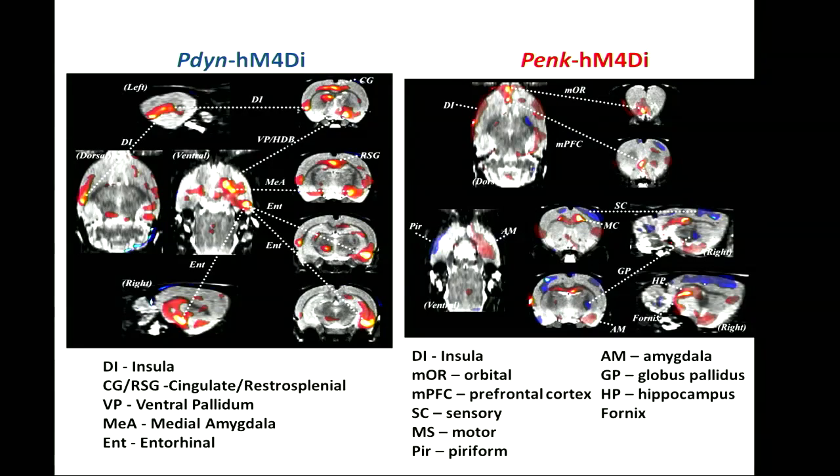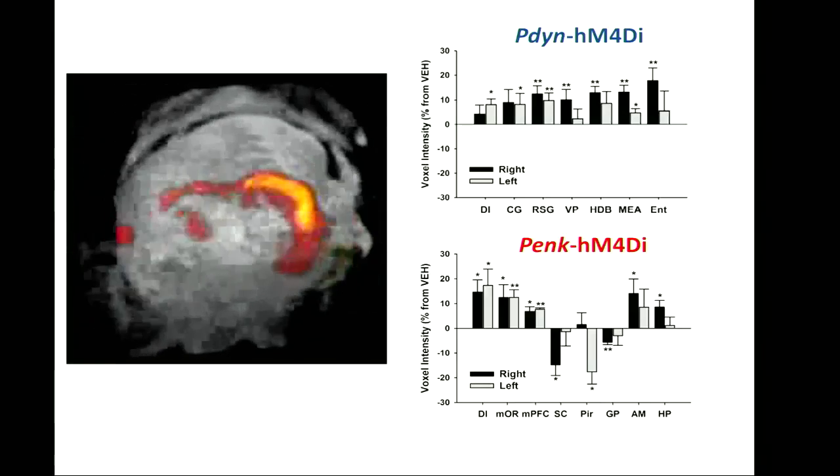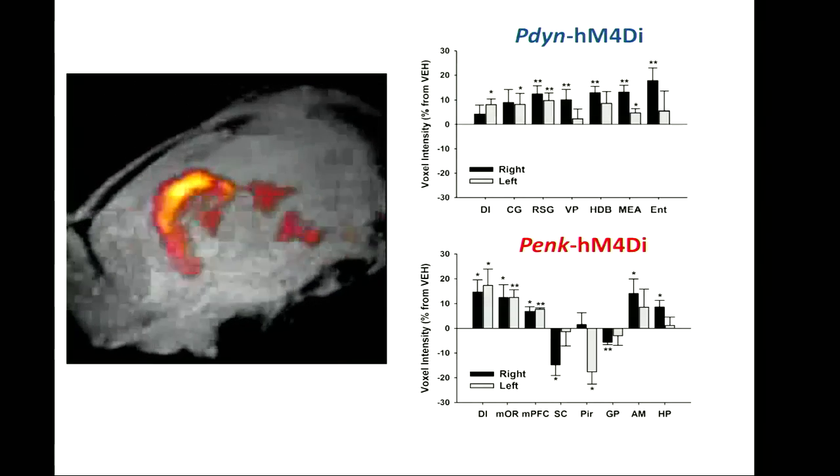The brain maps corresponding to each manipulation showed contralateral insular activation and findings mainly on the ipsilateral side, especially in the ventral pallidum, medial amygdala, and entorhinal cortex. Direct pathway inhibition recruited mainly limbic areas, while the other manipulation engaged mostly sensorimotor regions. One particularly interesting finding was the recruitment of the right hippocampus — visible even in three-dimensional rendering — showing a very strong activation. This is intriguing because studies on similar manipulations in these neurons show it relates to aversive memory formation.